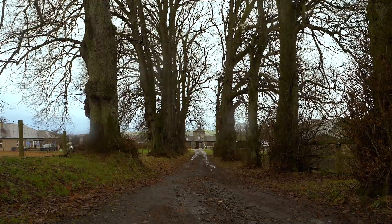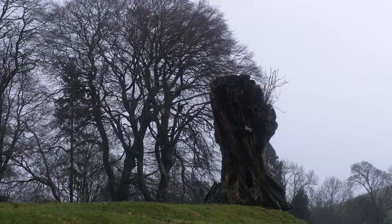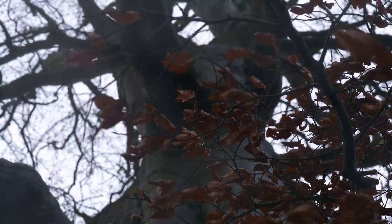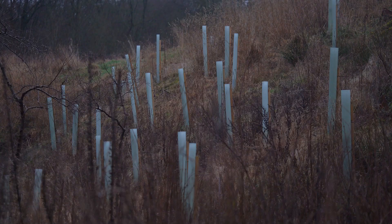Coming up on this week's FAZ TV, we're in Peebleshire at Netherard Home Farm to take a look at how integrating woodland on farm can be a valuable asset in supporting livestock production, improving biodiversity and providing a long-term timber crop.